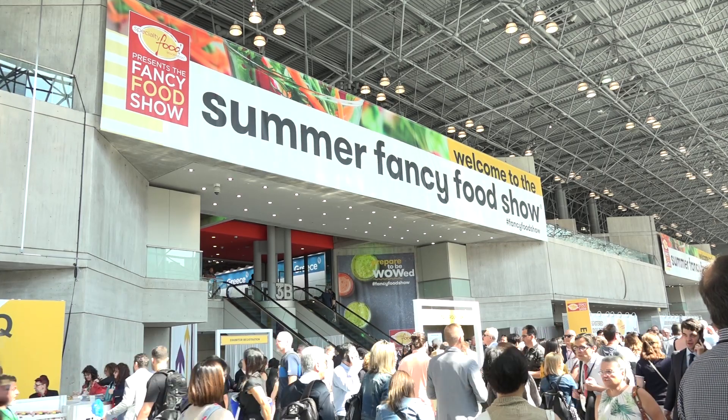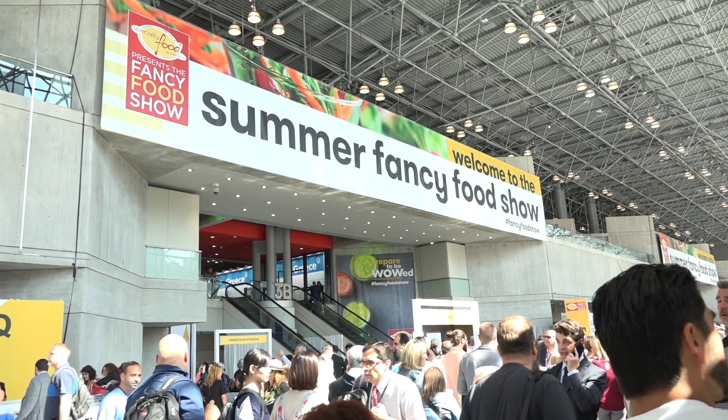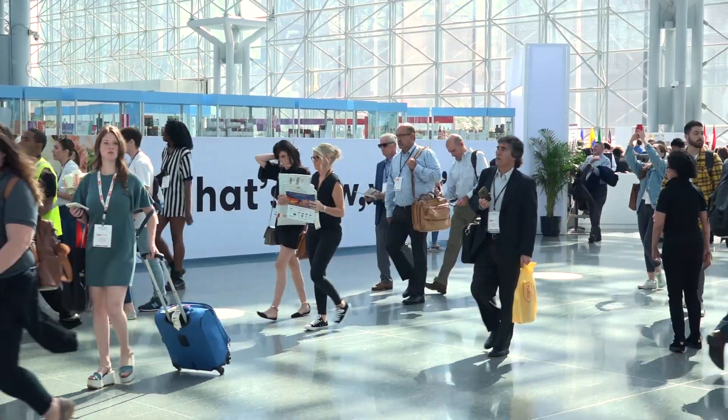Hi everyone. We're here at the Summer Fancy Food Show in New York City, talking with Jim Lowe. He's the Executive VP of Marketing and Sales of Schumann Cheese. Hi Jim. Hi Beth. Thanks so much for joining us. So a lot going on for you guys — excited to talk about it all.